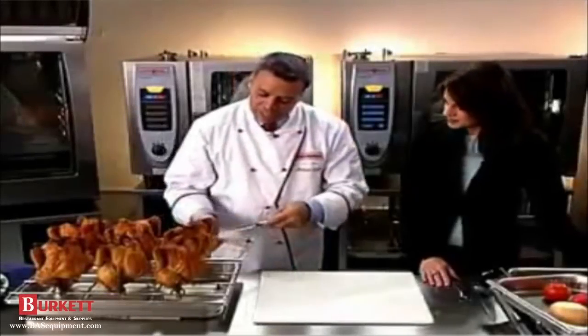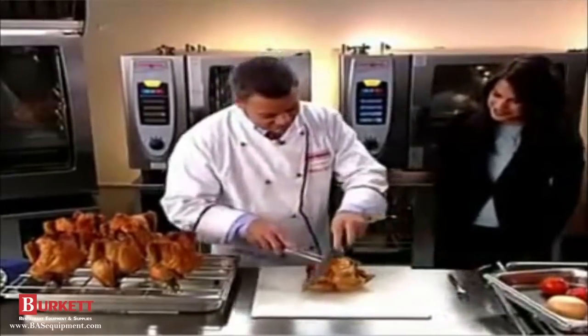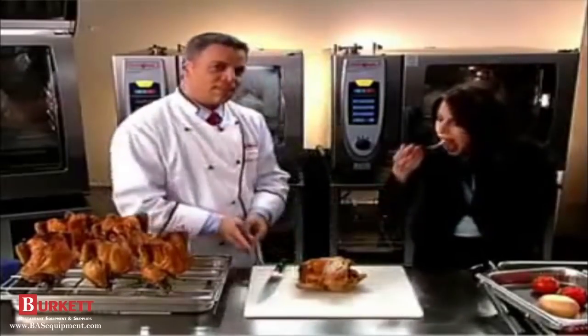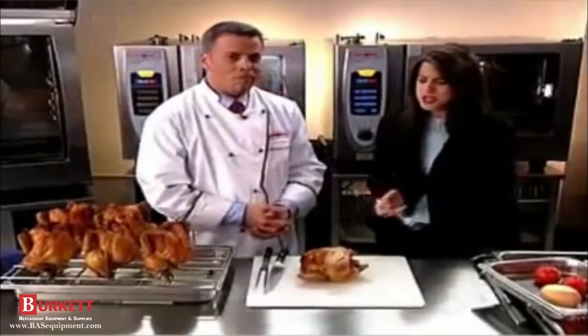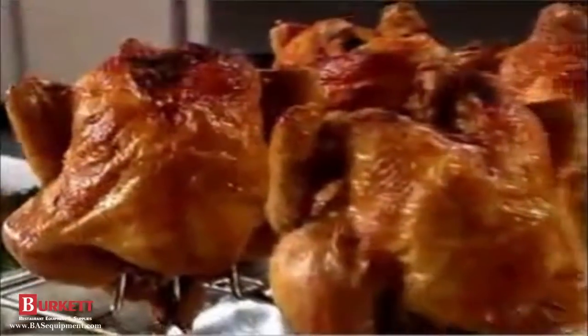Look at how easy it is to get this chicken off the chicken spike. It's the best chicken I've ever had — very juicy inside and crispy on the outside. This Self-Cooking Center is wonderful.